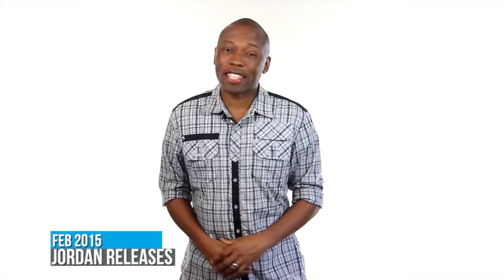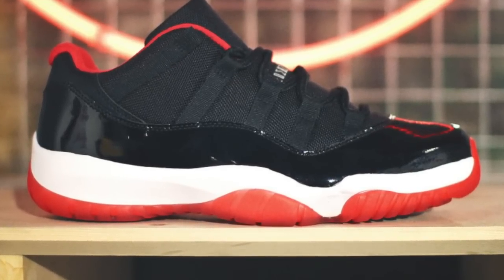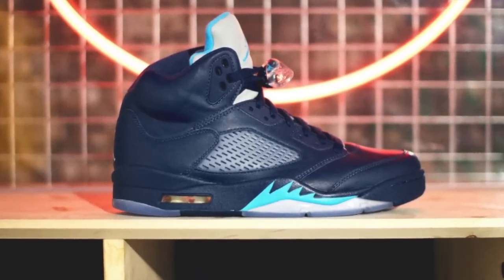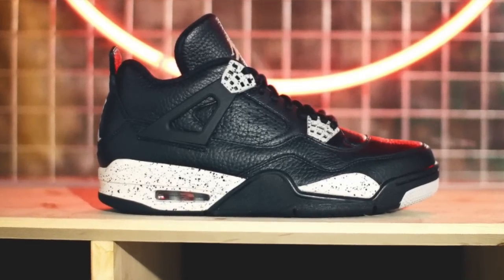February, like December, is packed when it comes to sneaker releases. A lot of that has to do with All-Star, though the sneakers that you see here aren't necessarily tied to that event. Jordan has the black and red Air Jordan 11 Low dropping, though I'll be honest, I'm not too keen on the red liner — I kind of wish that it was black. There's also the Hornets Air Jordan 5, which are very clean. And then the Oreo Air Jordan 4, which I showed you as part of the remastered collection. If you haven't seen that, I'll put a link down below for you to check that out.